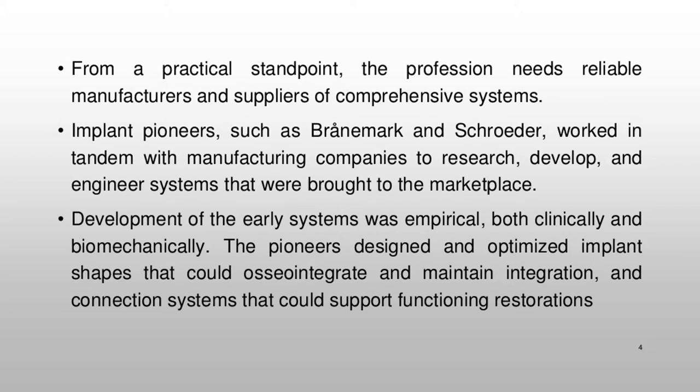From a practical standpoint, the profession needs reliable manufacturers and suppliers of comprehensive systems. Implant pioneers such as Brånemark and Schroeder worked in tandem with manufacturing companies to research, develop, and engineer systems that were brought to the marketplace. Development of the early systems was empirical, both clinically and biomechanically. The pioneers designed and optimized implant shapes that could osseointegrate and maintain integration, and connection systems that could support functioning restorations.